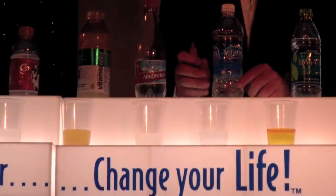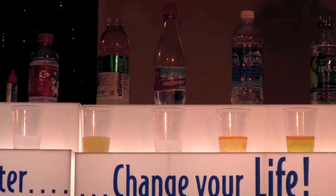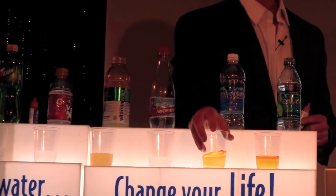Here we go with Aquafina. It's pretty acidic, right? If you're drinking this and you've got osteoporosis or cancer or gout — gout's caused from too much uric acid — it's like putting gasoline on the fire.